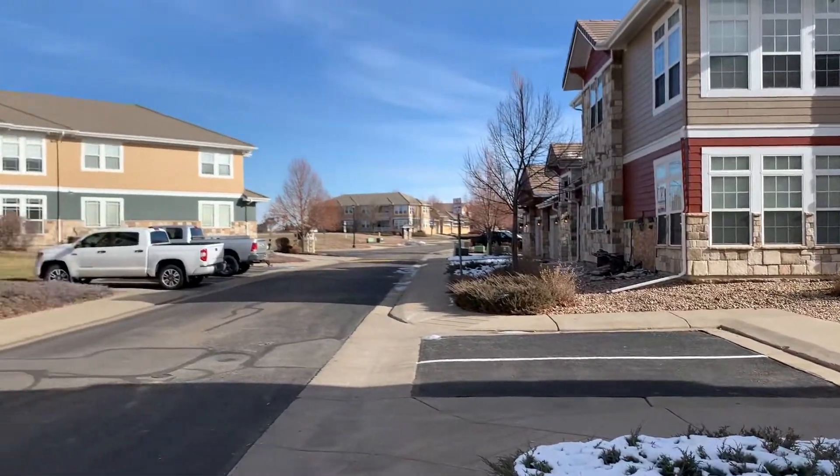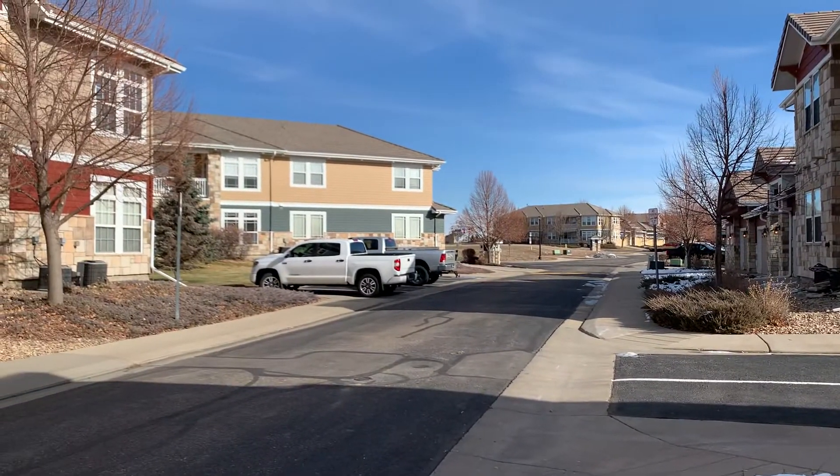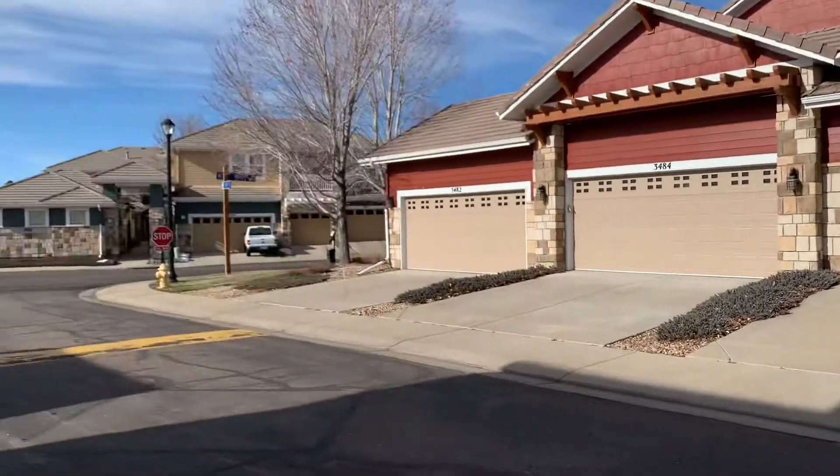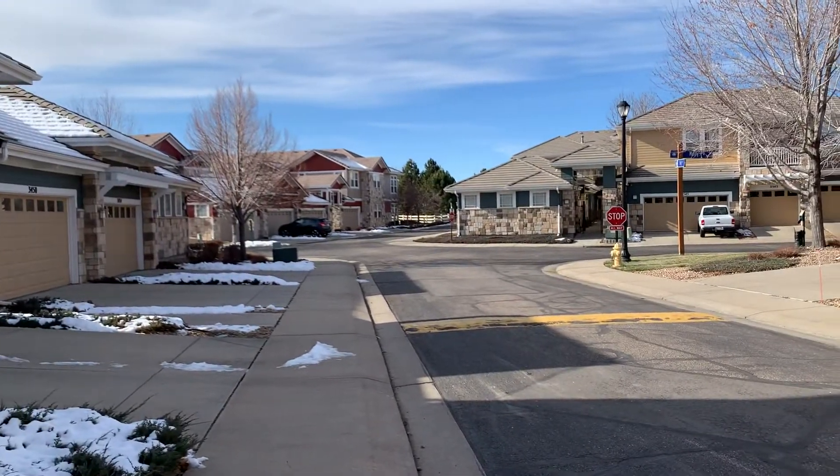Let's look at the neighborhood here. This is in the Broadlands Golf Course community. The amenities are very nice — it comes with access to a swimming pool and fitness center.